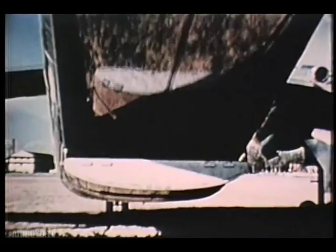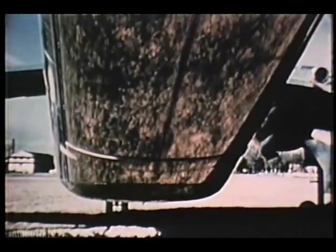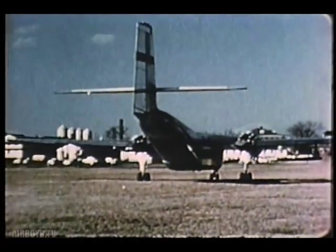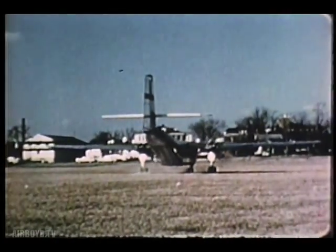Two men — the pilot and co-pilot — comprise the crew of this improved utility aircraft. Tests to meet Army requirements have proved the worth of Caribou's powerful engines, which enable it to take off fully loaded in less than 1,000 feet, over a barrier 50 feet high.